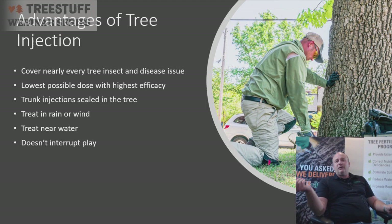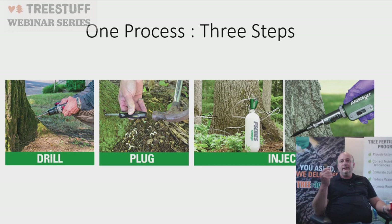The process: go out to the tree, determine the pest or disease, then follow three steps — base the treatment on diameter at breast height, drill into the tree one to one-and-a-half inches, set the plug, then inject with whatever device you choose — the F-series, Quick Jet Air — these are all different tools that we use.